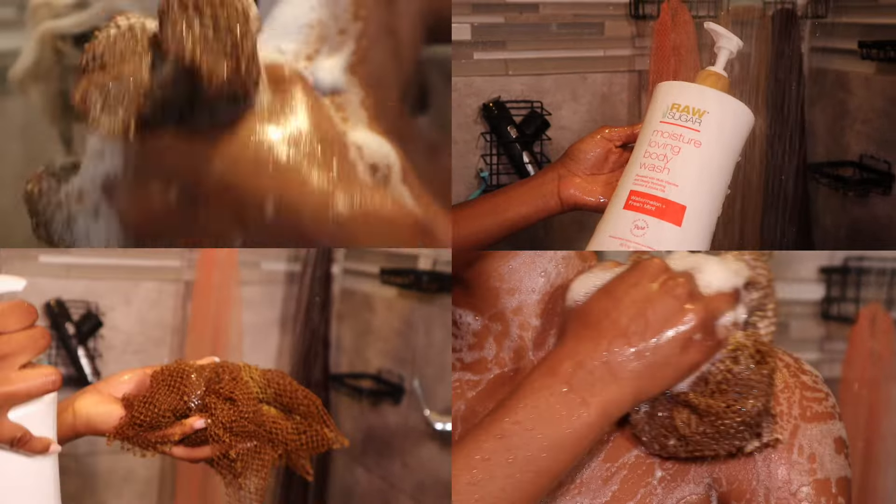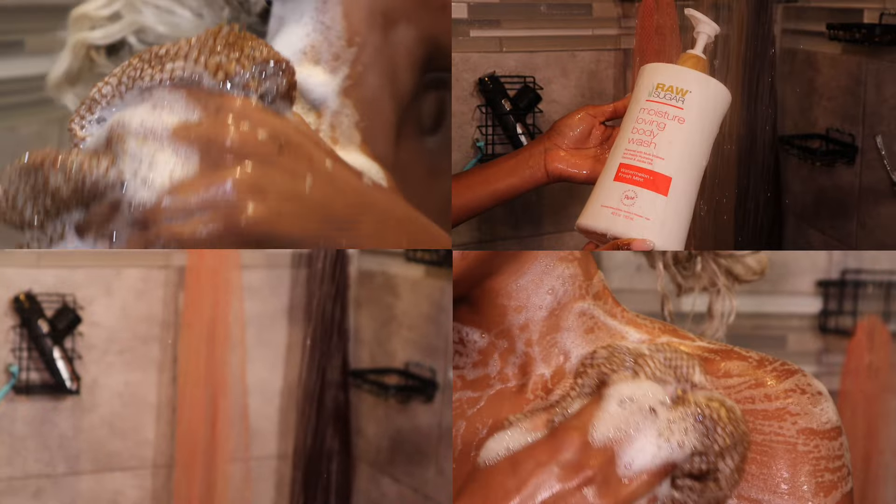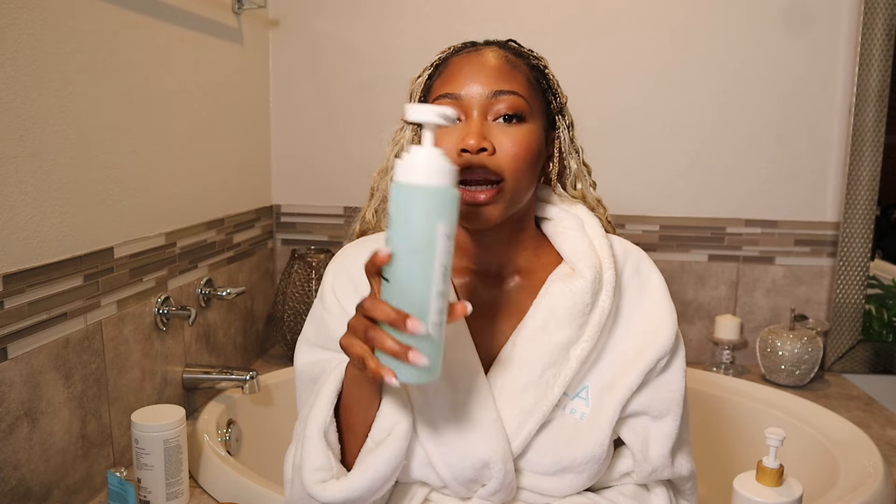I wash my body three times. The first one is kind of just a rinse. The second time I use an African net sponge because you need something that's exfoliating your skin - you can use exfoliating gloves too, I use both interchangeably. Then the third time I go in with my Natrium salicylic acid body wash. I have back acne - well, I used to - but now I have back acne scarring and this has really been helping to clear that up.